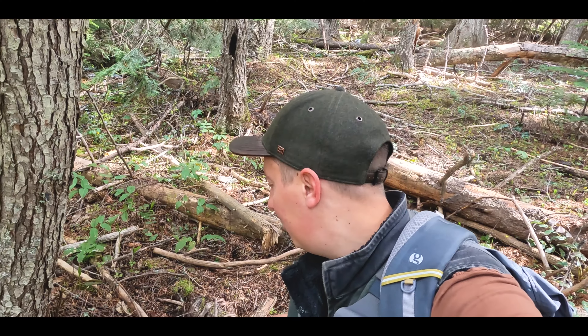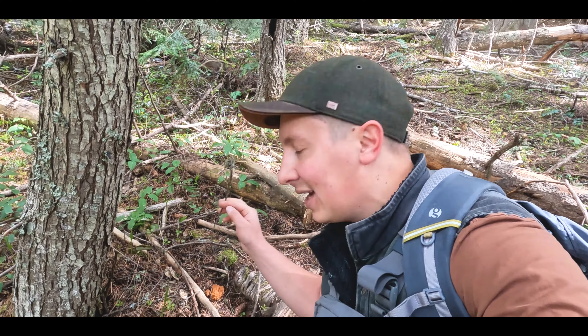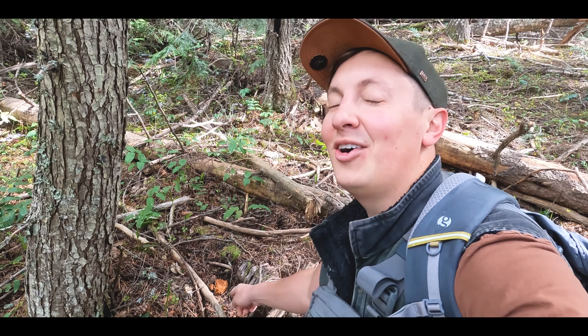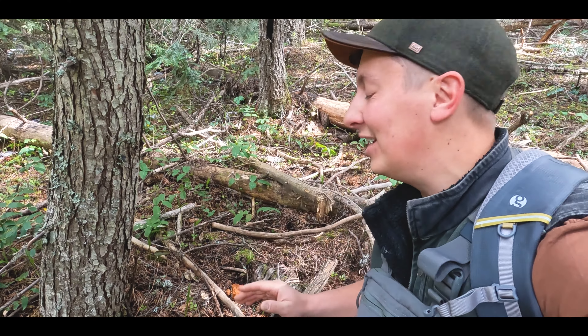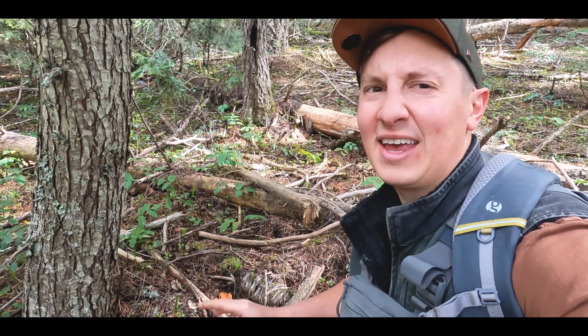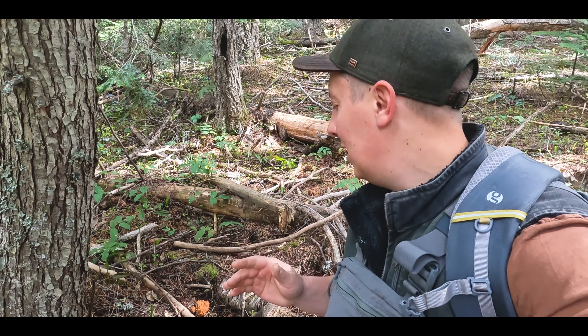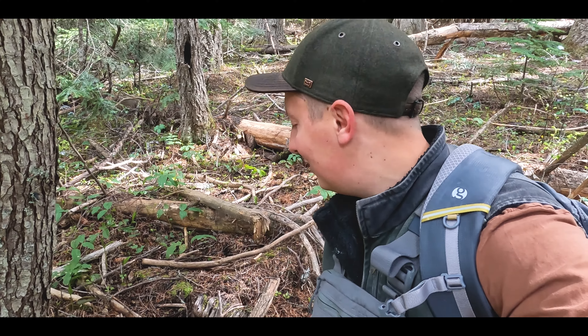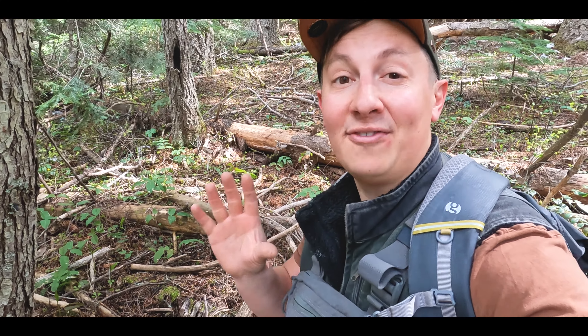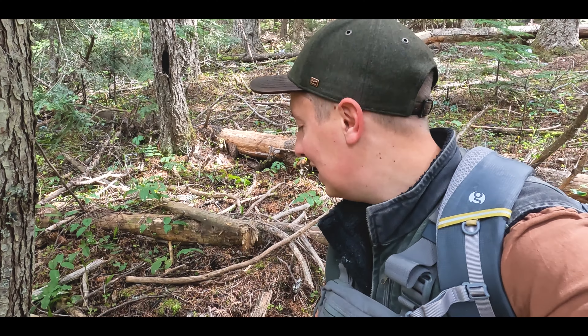Just found another mushroom — it's not a morel and we're not going to pick it. I believe this one is called Gyromitra montana — that's the genus of it — also known as calf's brain. There are a bunch of different names for it and somebody can probably fill me in more in the comments. It's a member of the false morels. Some people say you can eat it, some don't — I'm not really sure, so I'm not going to eat it. But I wanted to point it out and show you what it looks like.